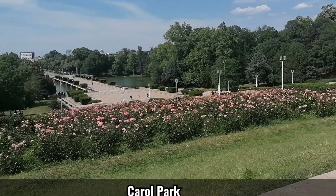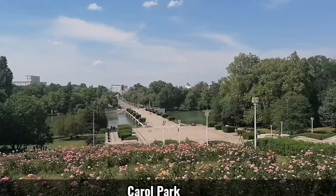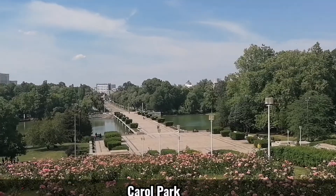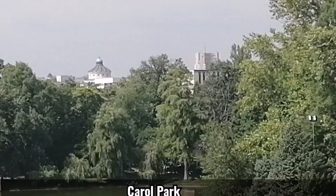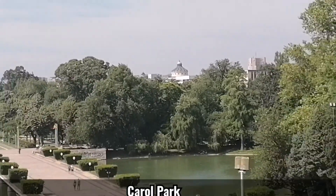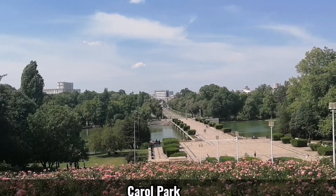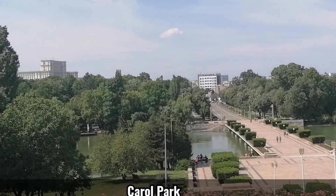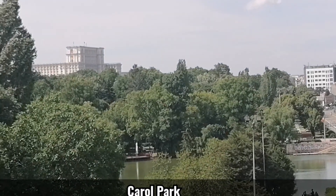And there is the lake and the beautiful view. Let's see in detail. On the right there is the Intercontinental Hotel and the Patriarche. Then on the left is the Parliament Palace.